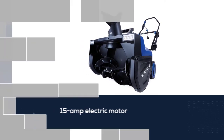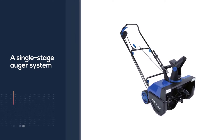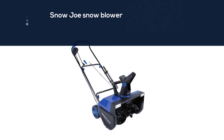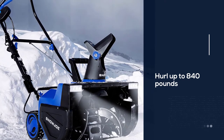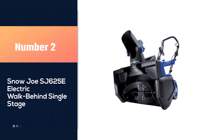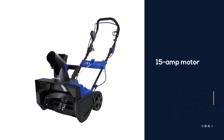At 35 pounds, this blower weighs about half the weight of a gas-powered blower, making it easier to maneuver. The factory lubrication of the auger and motor lasts the blower's lifetime, cutting down on maintenance cost. At 22 inches, the Snow Joe snow blower has one of the largest mouth openings in the electric blower market.